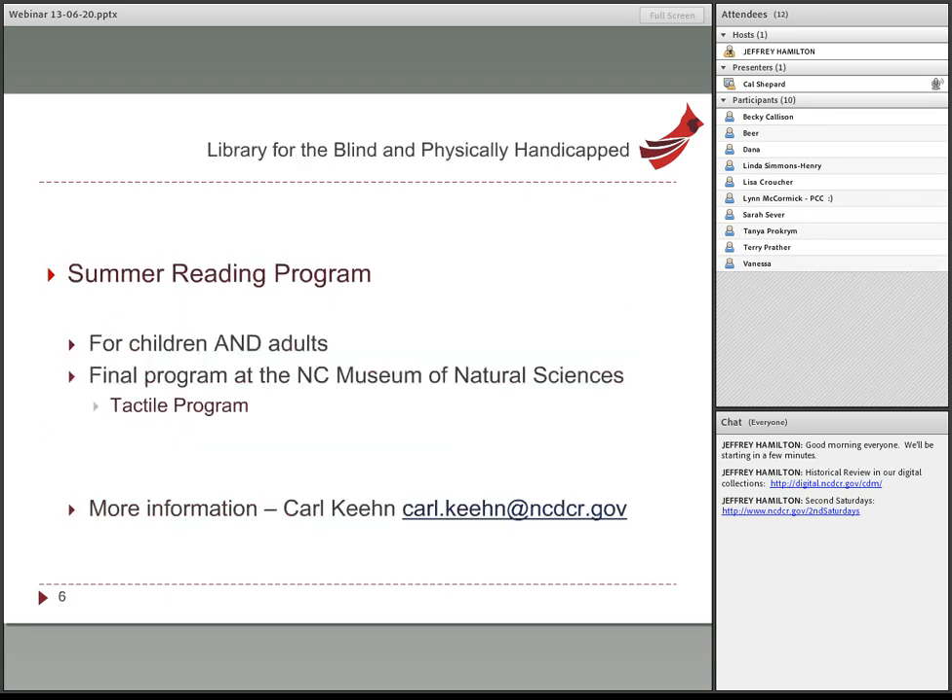The Library for the Blind and Physically Handicapped is another part of the state library and they offer a summer reading program for their patrons — both children and adults. They're working with the Museum of Natural Sciences to plan their end-of-summer program, which will be a tactile program so people can come in and actually feel something. It's going to be an interesting program.